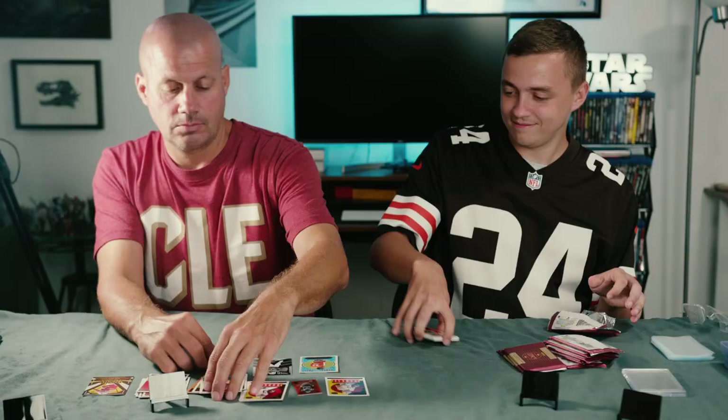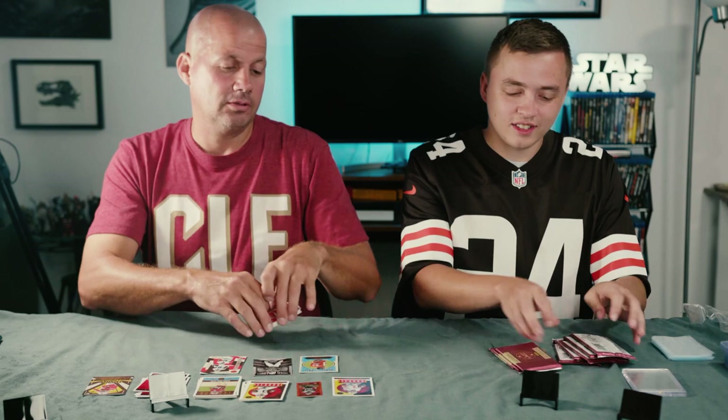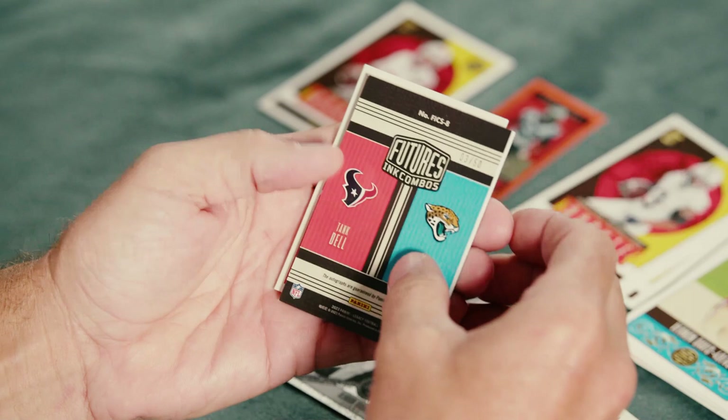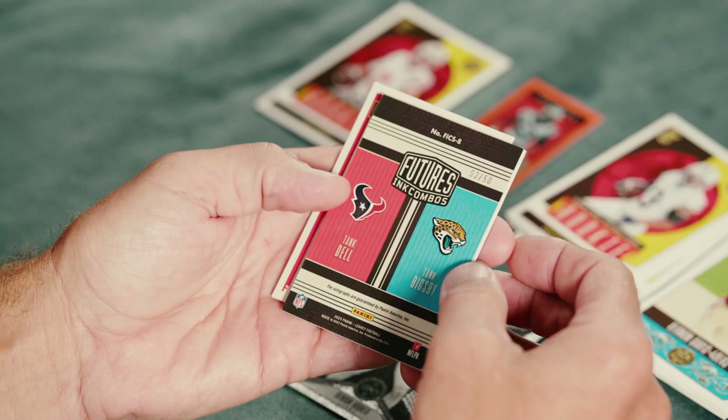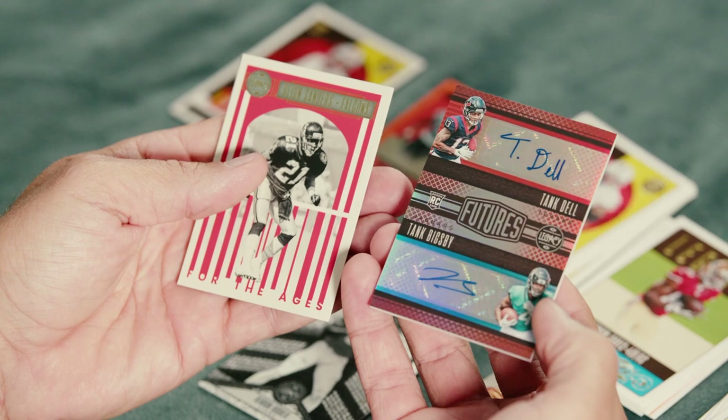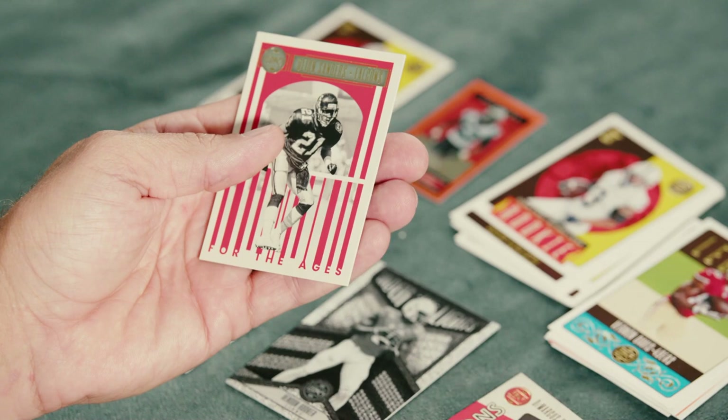CJ Stroud — he's going to be the best rookie. We hope for Brock Purdy, though it's weird seeing him not as a rookie anymore. Trevor Lawrence. This is the auto — our first auto coming up. Number three of 50. We know who it is, but now we've got to see if there's a patch as well. Nope, just the dual rookie auto — Tank Dell and Tank Bigsby. That's a nice card. One of our two guaranteed autos, and we got two autographs on one card.